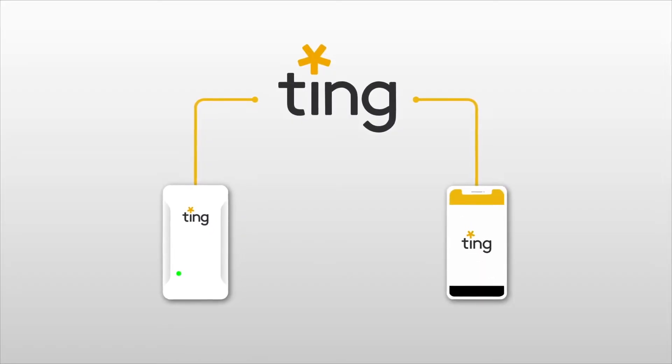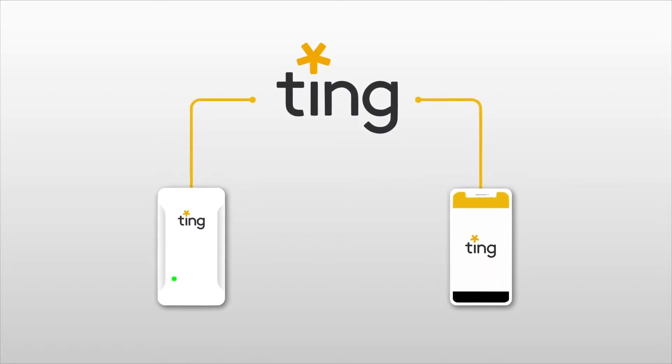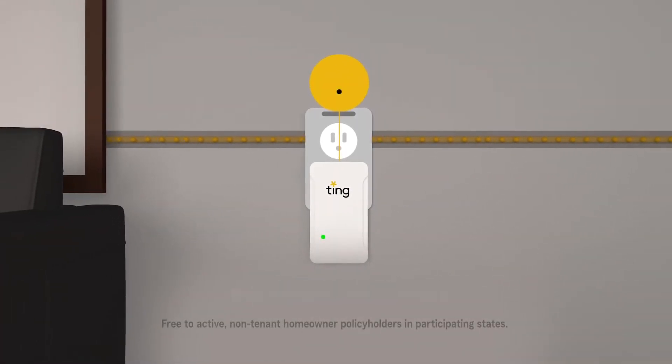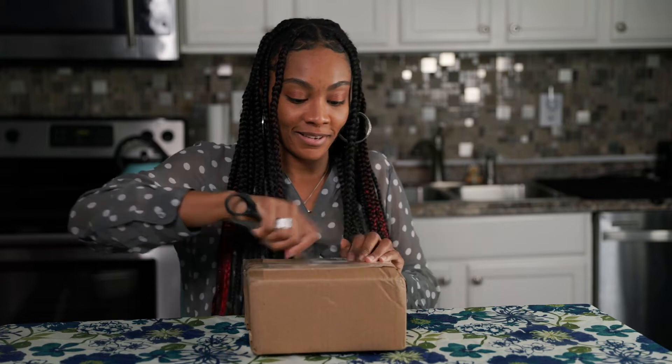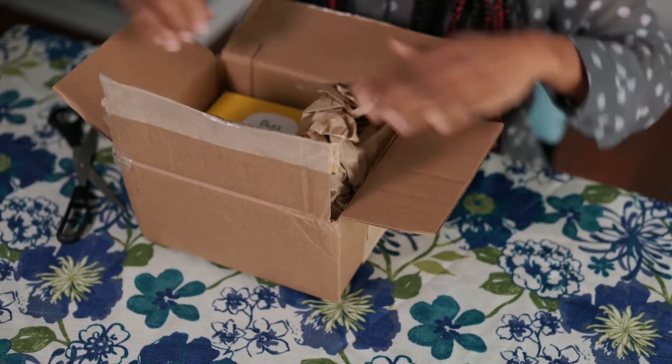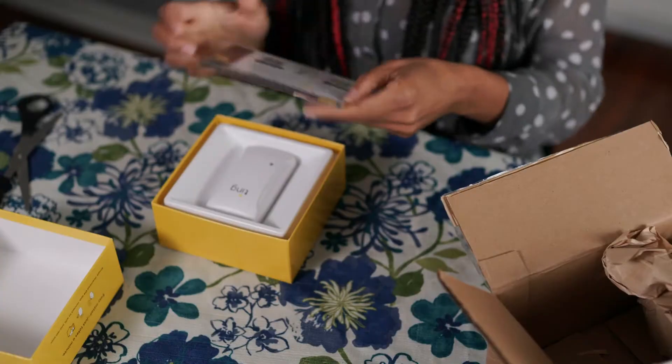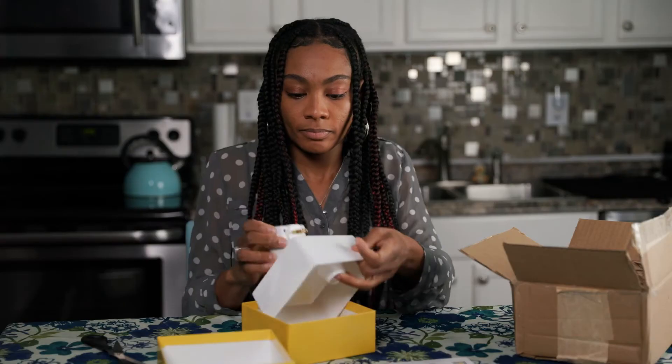Ting is a smart device that helps identify the major cause of electrical fires before they happen, now free to State Farm homeowner customers. Ting is easy to install and it monitors and alerts the homeowner of faults in their home's electrical system, often heading off electrical fires before they happen.